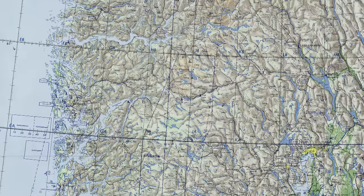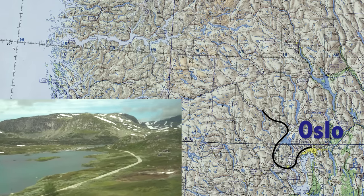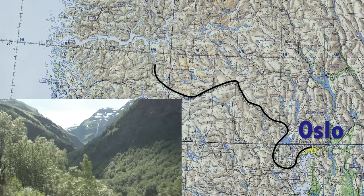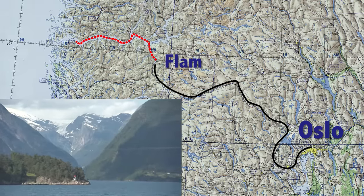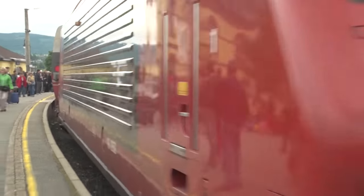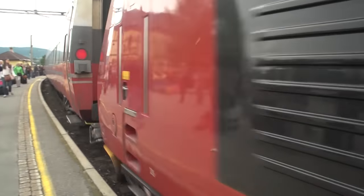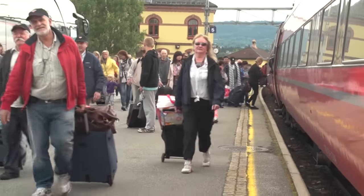The map shows the route we'll be taking, starting out in Oslo, the capital of Norway, and then across the mountains on a beautiful ride to Flam, where we catch the boat and travel through the Sognefjord to Bergen on the west coast. Most travelers to Bergen are also visiting Oslo, so in that case you can take one of the most spectacular train rides in all of Europe.